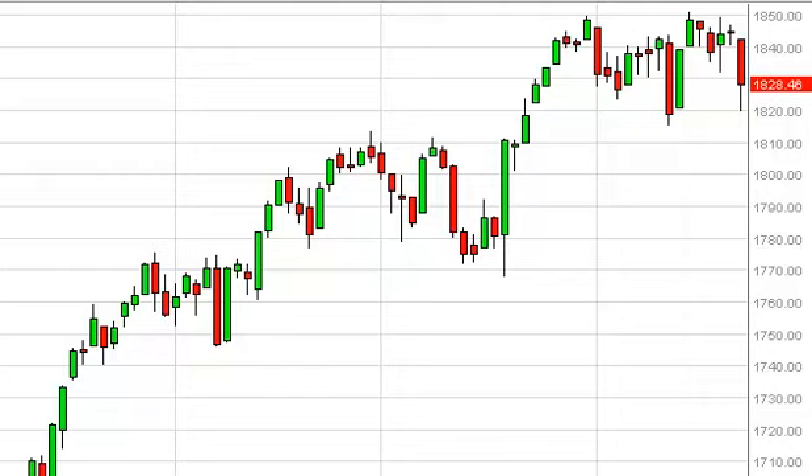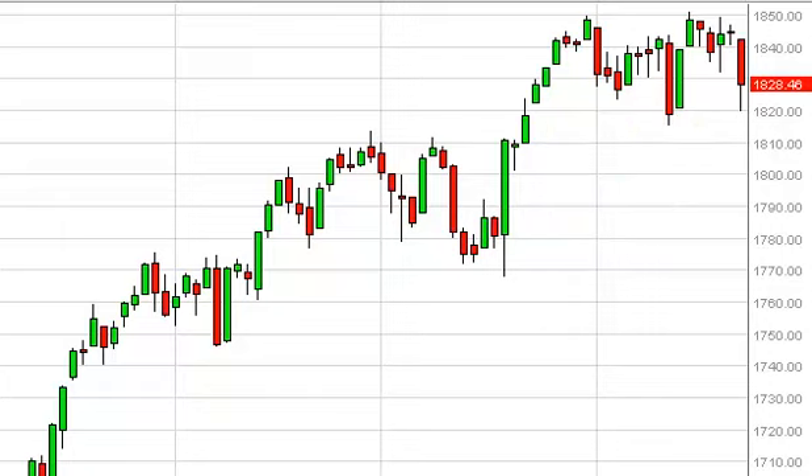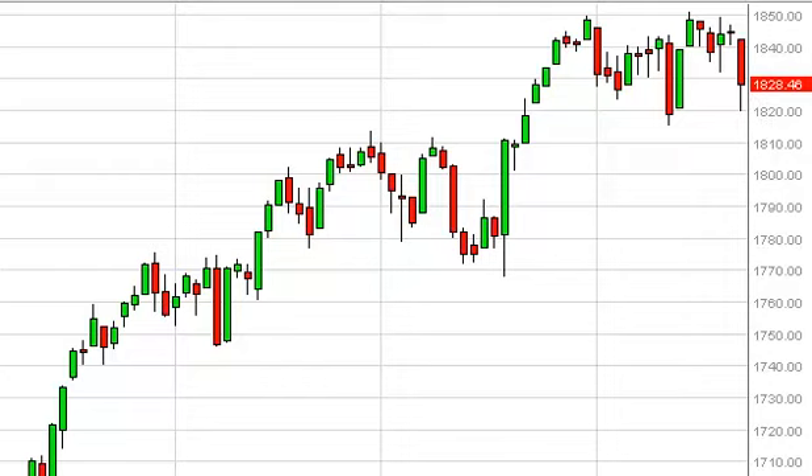S&P 500 daily forecast January 24th, FXEmpire.com. The S&P 500 failed during the session on Thursday, testing the 1820 level for support for the second time in the last couple of weeks. As you can see, the market did bounce enough to show signs of support, and as a result it looks like the market is ready to continue consolidating.